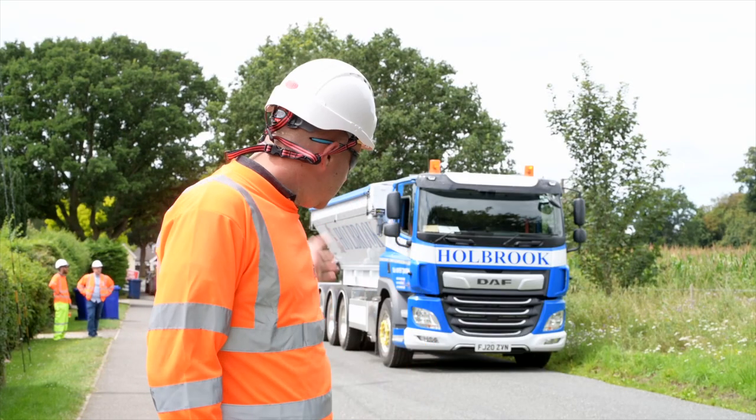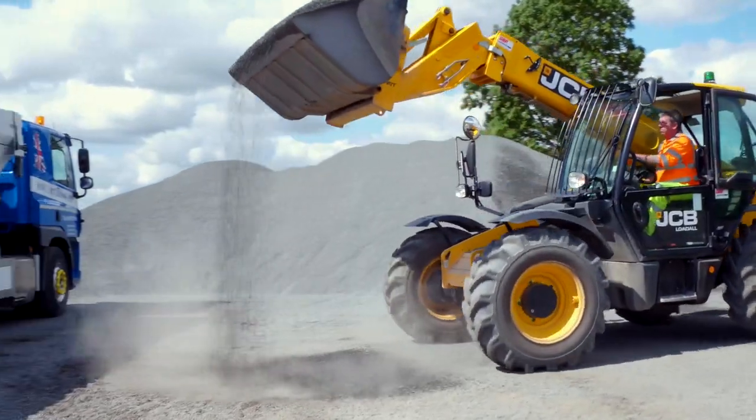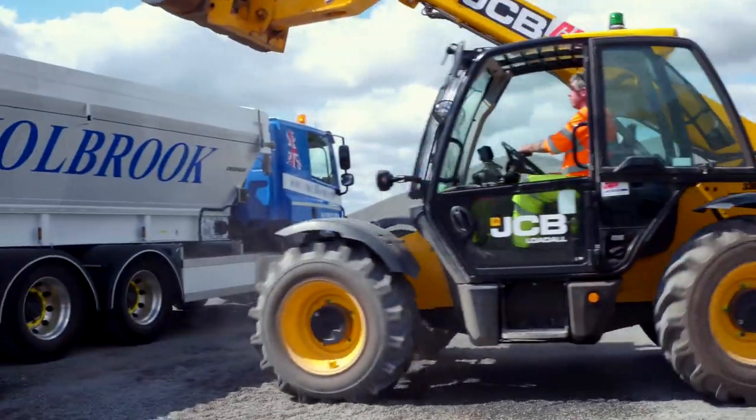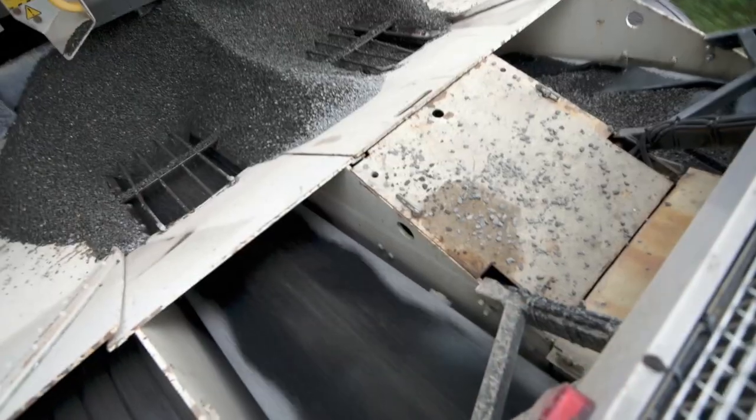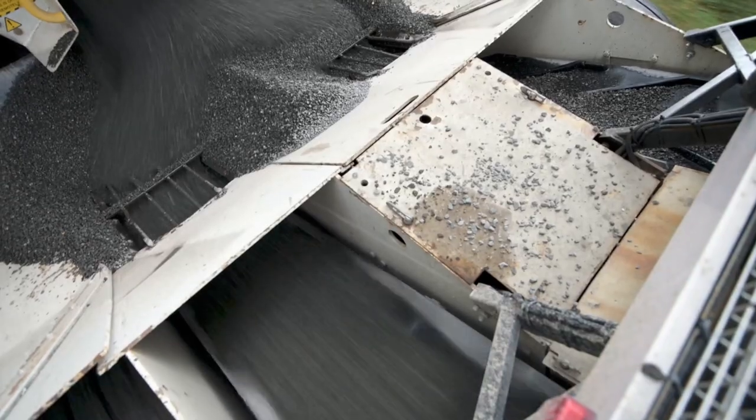With the new lorry, the one behind us, this eliminates the need for setting out cones, it eliminates the prep work that we have to undertake, and it also guarantees our safety so we're not going to be hitting cables, which is paramount to us.